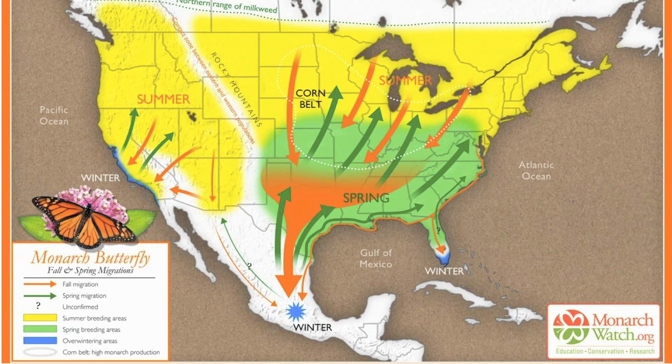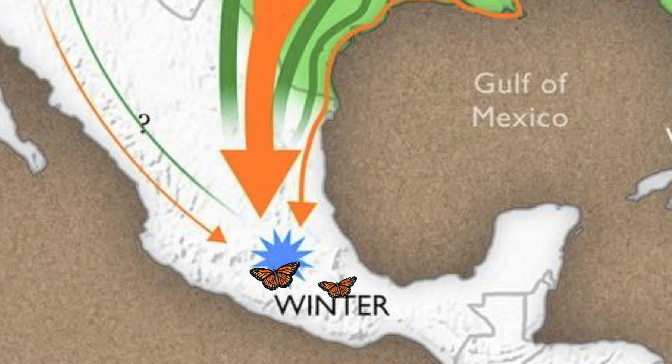The monarch is unique in the animal kingdom in that it makes this amazing migration — from Canada all the way down to Mexico every year. It's a 2,000-mile migration and they do it over the course of two months. The amazing thing is they've never done it before. Most people think that one monarch migrates both south and north, but in fact it's a four-generation migration.